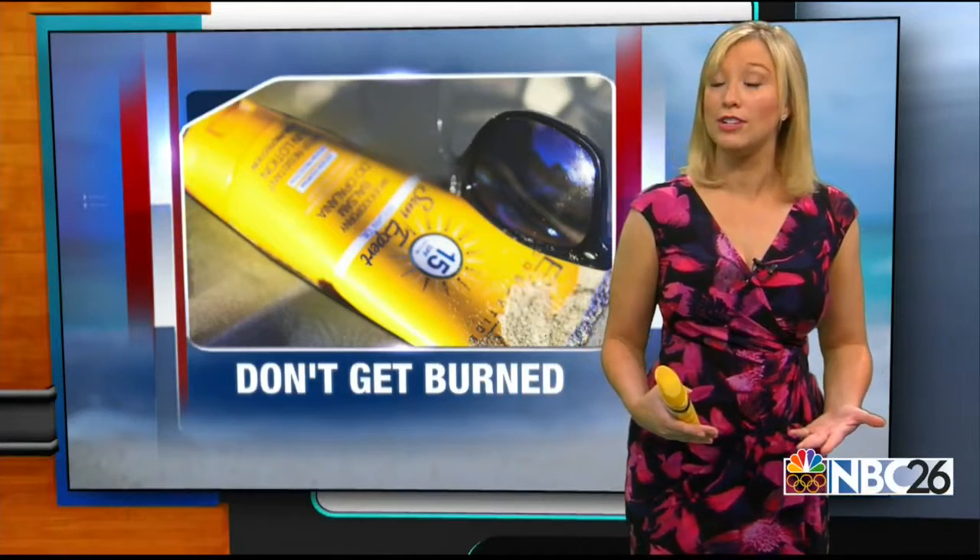A simple layer of sunscreen should protect you from the sun's powerful rays. But for people more mindful of an unpronounceable ingredient list, know that there's power in the protection and there are alternatives so you don't get burned.